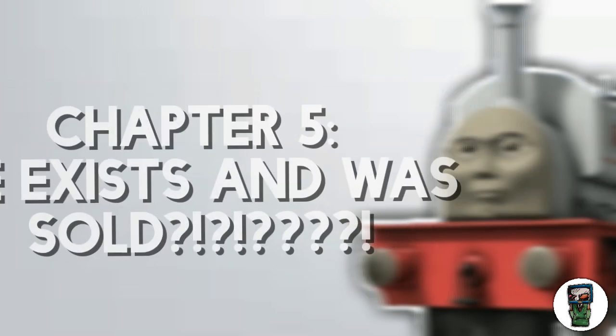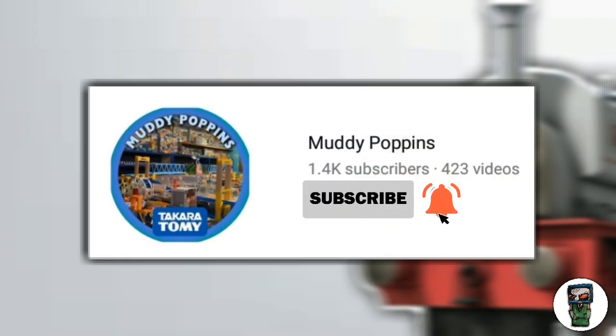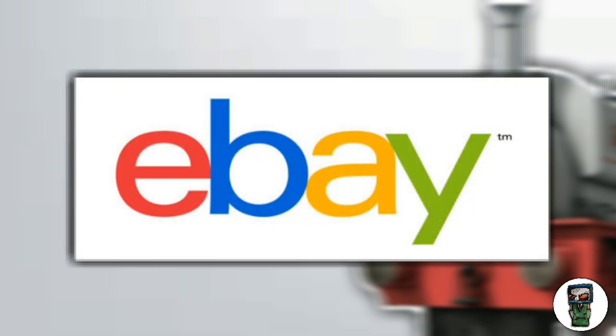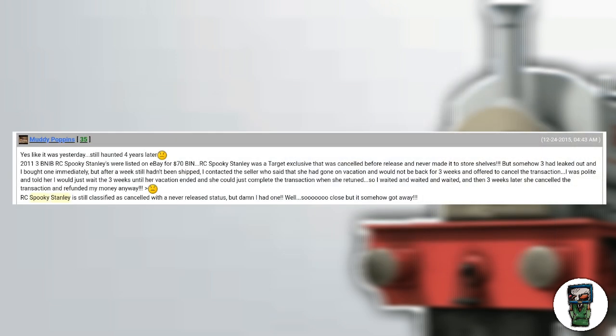We all know Muddy Poppins — do give him a subscribe because he helped out with so much of this video and information. In 2011, he saw a listing of three brand-new in-box Spooky Stanleys listed on eBay for $70. The seller went on vacation after he bought them, and then three weeks later she cancelled the transaction, even though he said he would wait for her to get back.